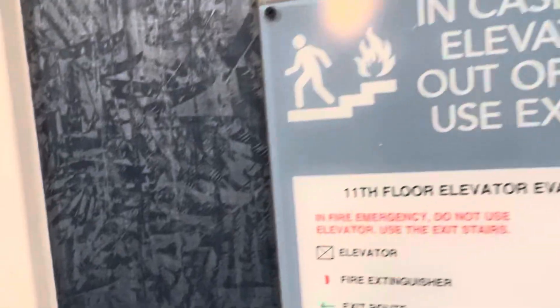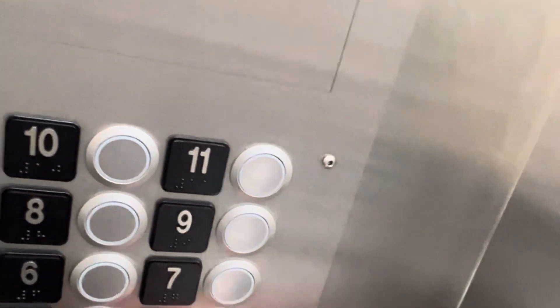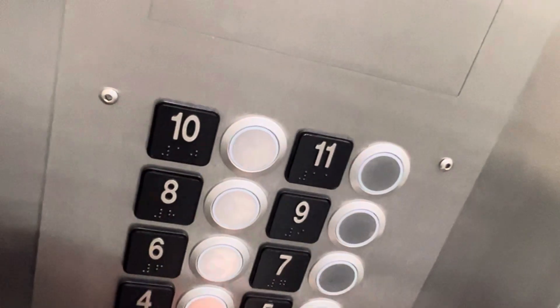This one didn't ring? Oh, that's the one on the inside that rings. The buttons are over here. Here we go, down to G. Three, two, L, and G.